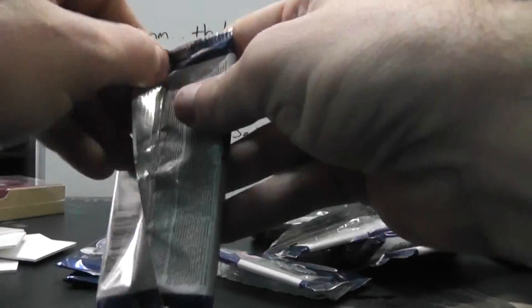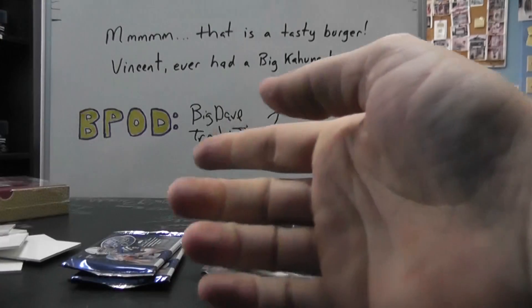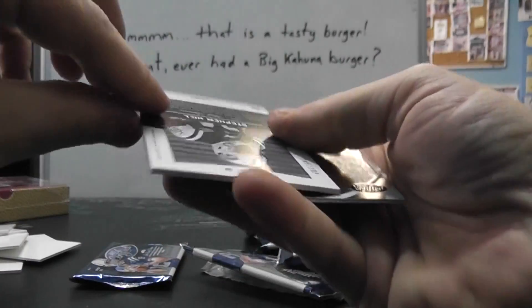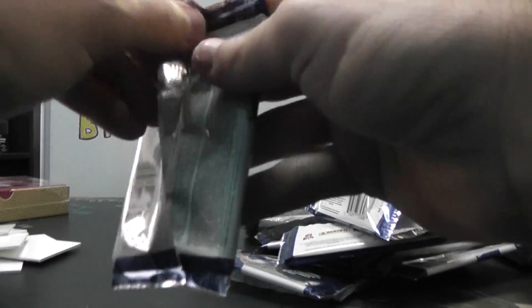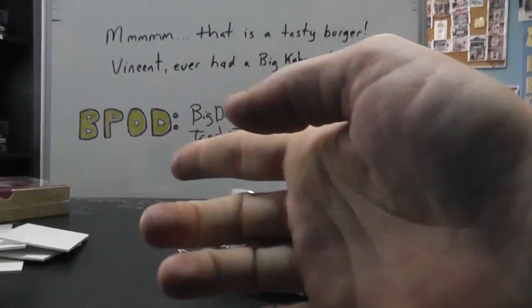Base. $9.99 Andre Branch. And we have a numbered to 2.99 Stephen Hill — just a jersey. And mirror red Beanie Wells, $2.50.